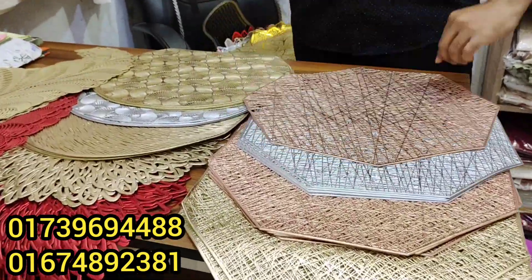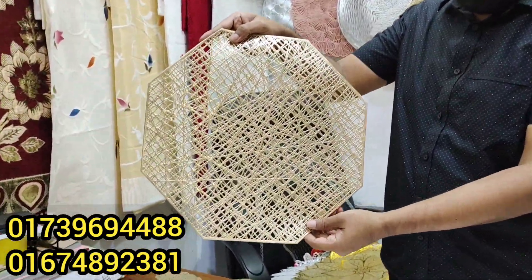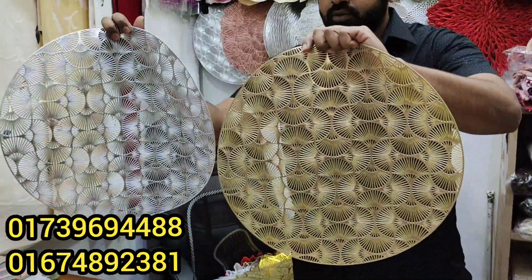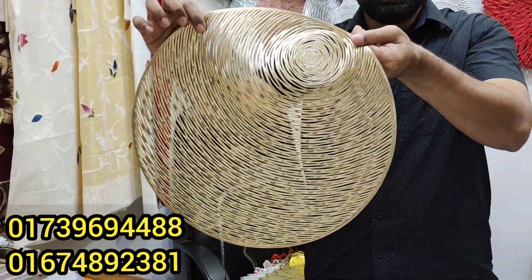It is a beautiful one. This is a golden one. It is a pretty beautiful one. Look at the two colors. This one is a beautiful one. This is $15.